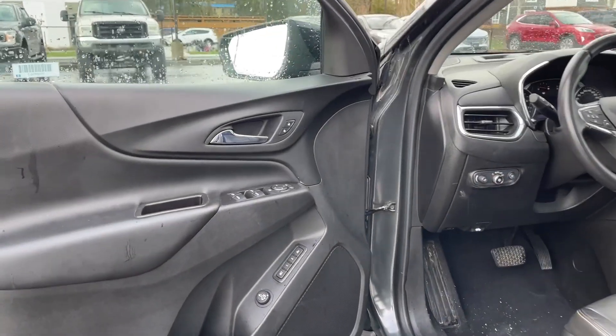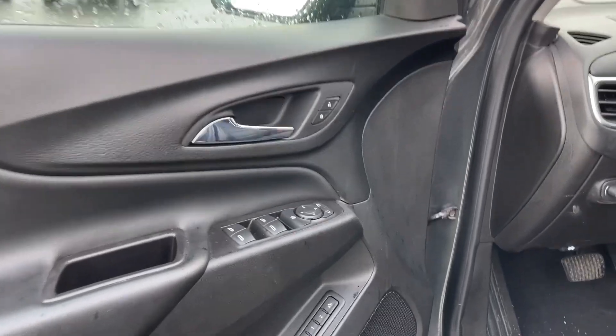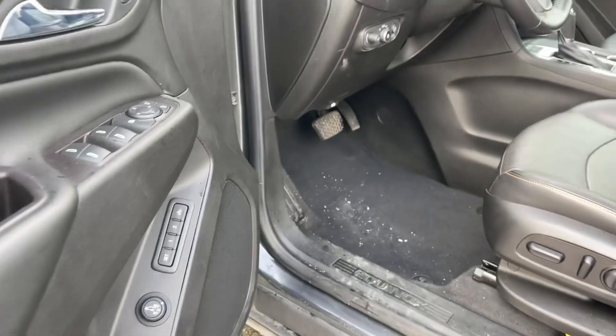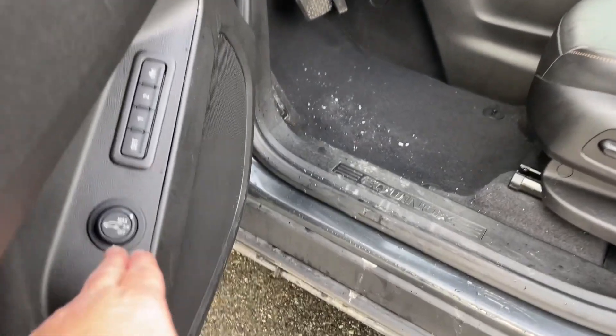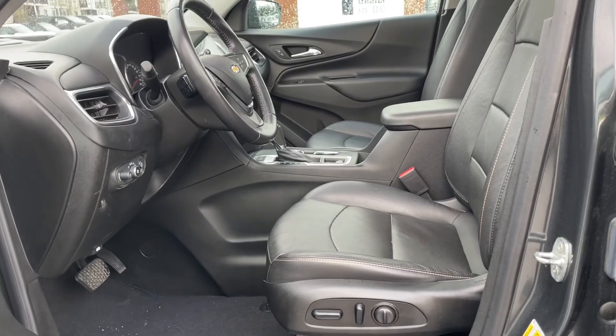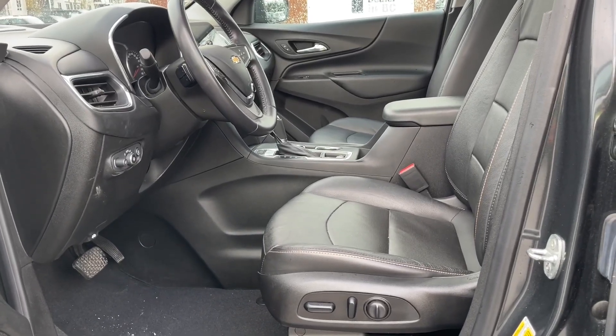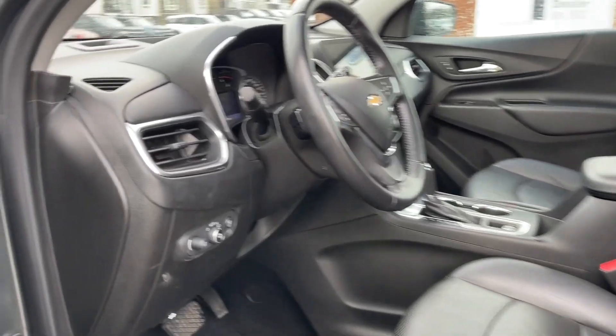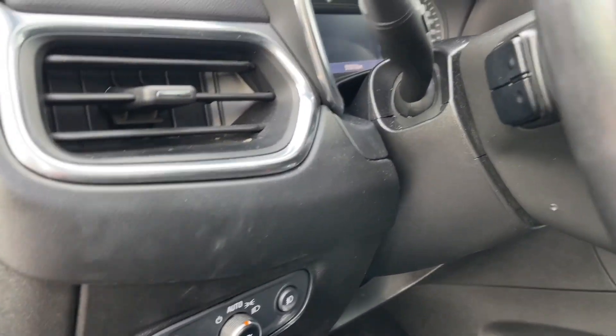Storage and speaker in the door as well as power locks, windows and mirrors. You also have memory for two drivers and you have the ability to adjust the lift gate to a certain height — say for instance you're in a parkade or a garage. You have a power driver's seat with lumbar. The passenger seat is manually adjusted, and then you have your lighting controls here.